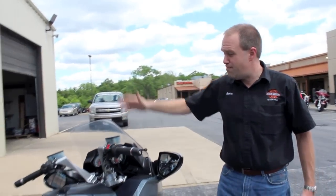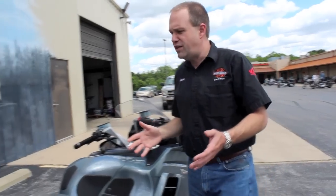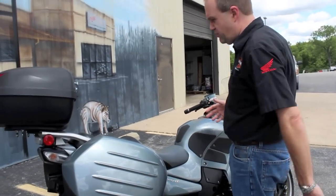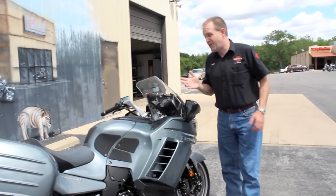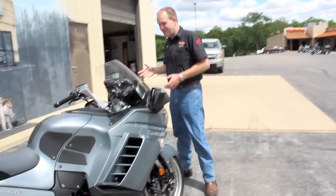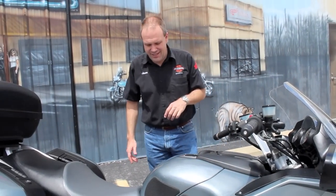Beautiful motorcycle, great shape — power-adjustable windshield, six-speed transmission. It's already got your quick detach hard luggage on here, too. Just a great all-around motorcycle. And of course you can never complain about the speed on it because, as we all know how those 14s are from Kawasaki, extremely fast, to say the least.